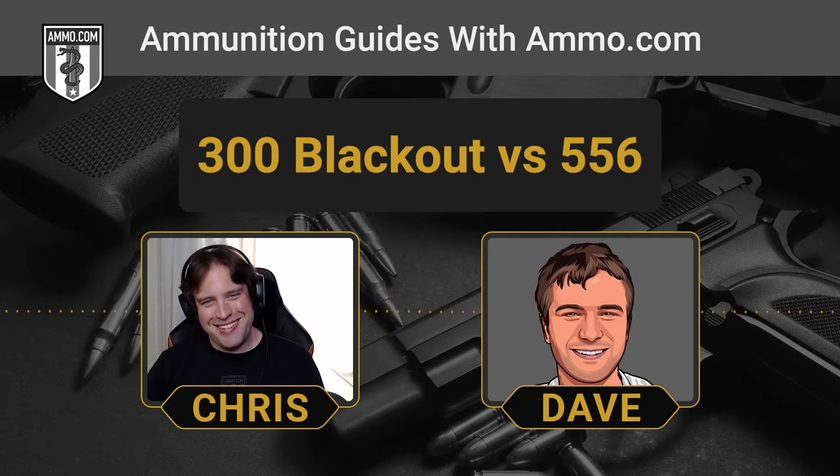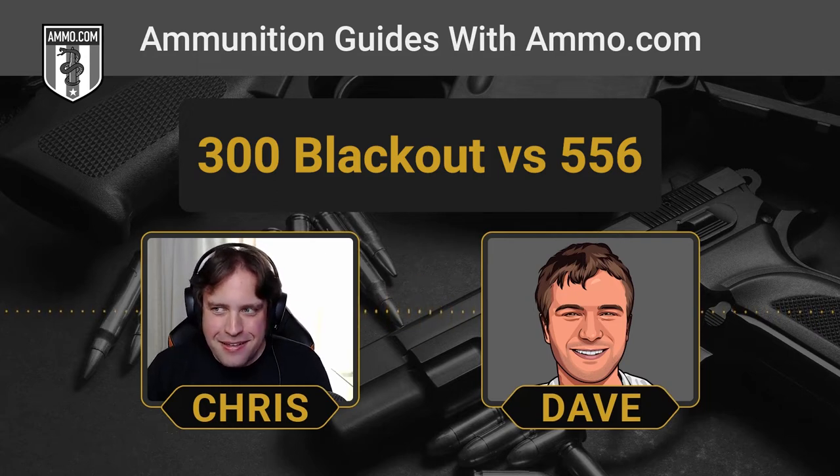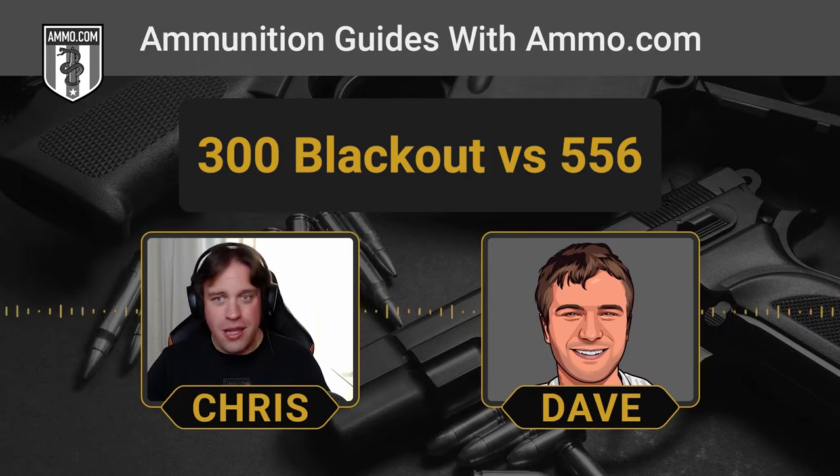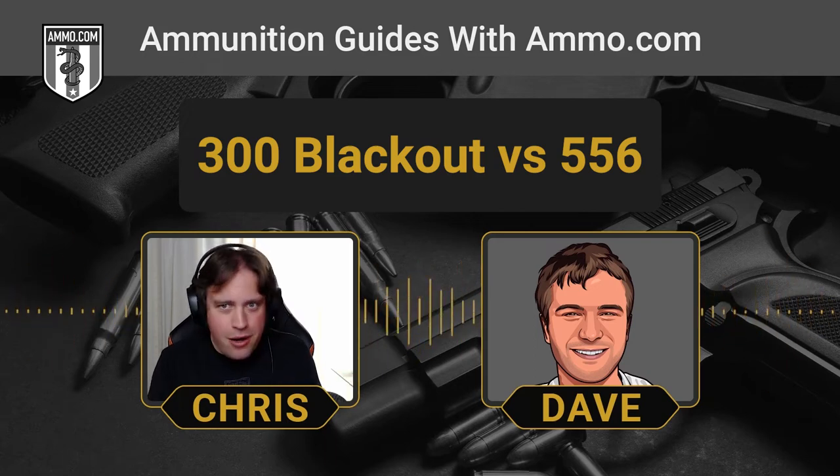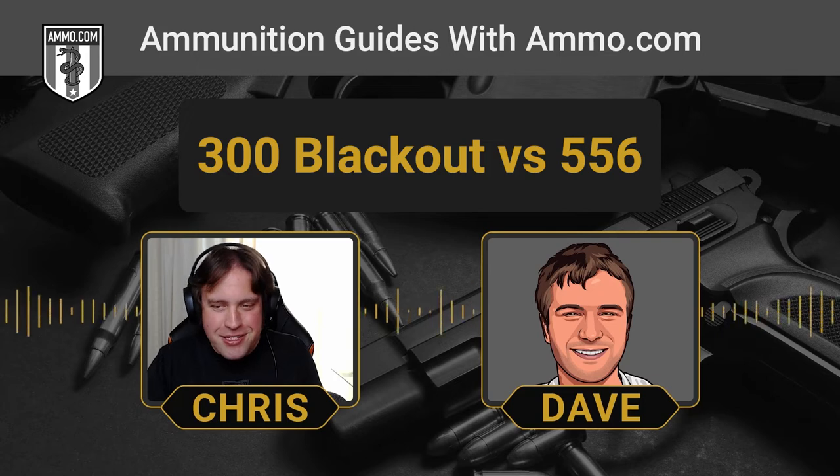There are lots of aftermarket options to differentiate your magazines — different base plates, color coding, sticker labels. Just make sure you don't get those mags mixed up. I don't want to get any emails about blown-up AR-15s.